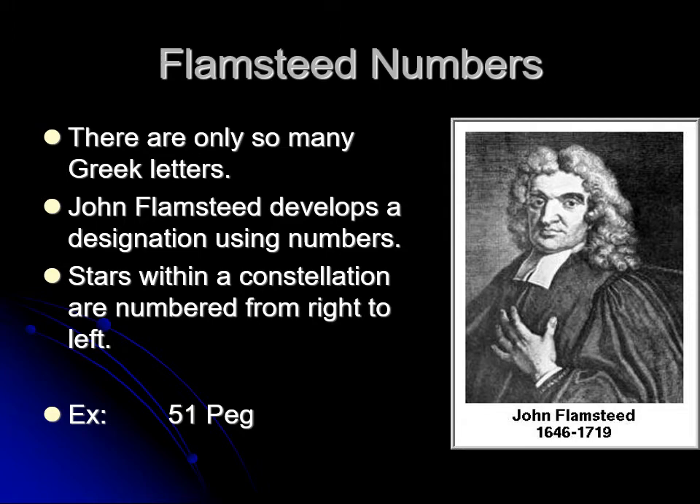John Flamsteed, Astronomer Royal who was in charge of the Royal Observatory at Greenwich, had another way of doing it. He would take a constellation and label the stars from right to left across it, just numbering them one, two, three, four, five, and so forth. So for example, the star 51 Pegasi is the 51st star he saw from right to left. Every star that Bayer saw, Flamsteed also saw, so those stars have both a Flamsteed number and a Bayer designation. But some stars just have a Flamsteed number because he saw dimmer stars.